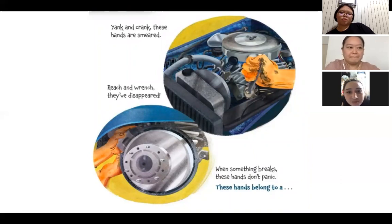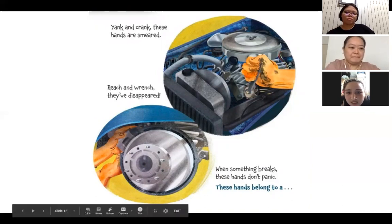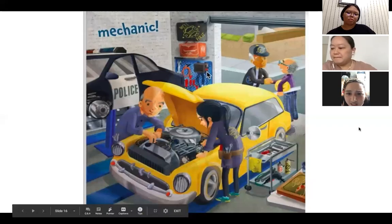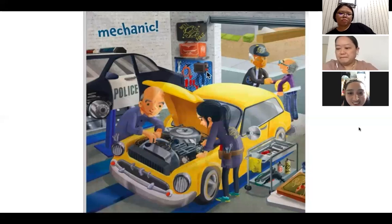These hands are smeared. Reach and wrench, they've disappeared! When something breaks, these hands don't panic. These hands belong to a — what could it be? A mechanic. Look, those are all the metal parts inside the car — they're fixing the inside of a car.